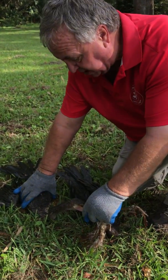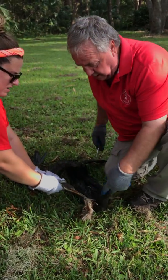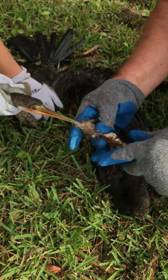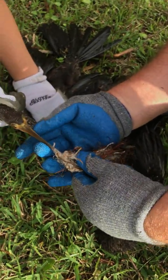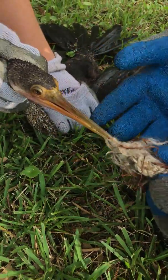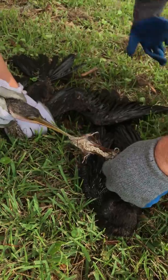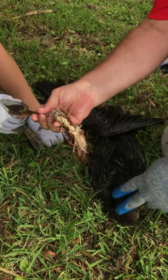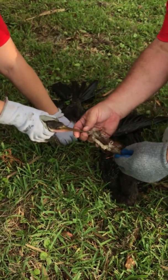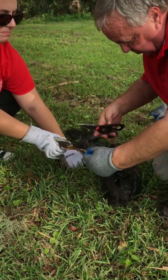These are two anhingas. They were caught — somewhere they got this netting, actually it looks like some rope. Anhingas have very serrated beaks, so when they grab hold of something, particularly fish, they can hold on to them. Unfortunately when they get hold of trash, same kind of thing happens — they can't get away. Then probably the second one came along thinking it was something to eat, grabbed on, and they got into a tug of war and pretty much almost killed each other. Fortunately, they're still alive, so we're going to try to see what we can do.